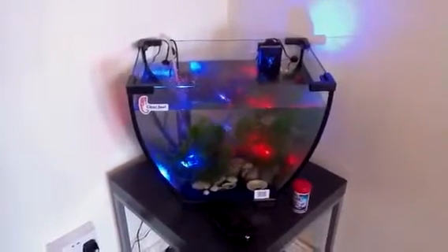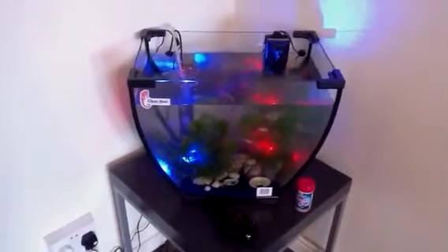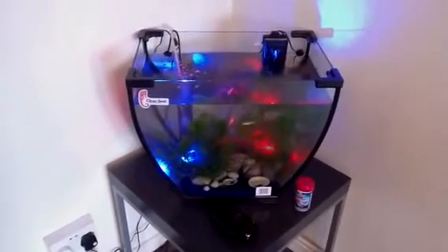Any comments, comment below and hope you like my new fish tank. See you guys, bye.